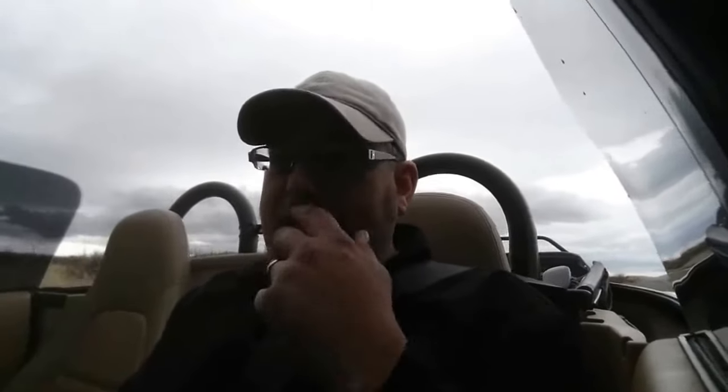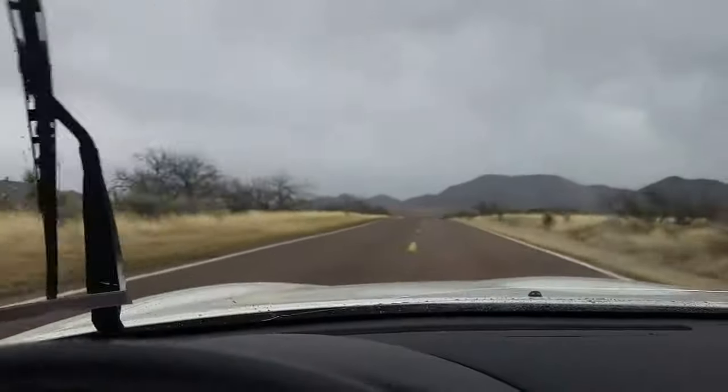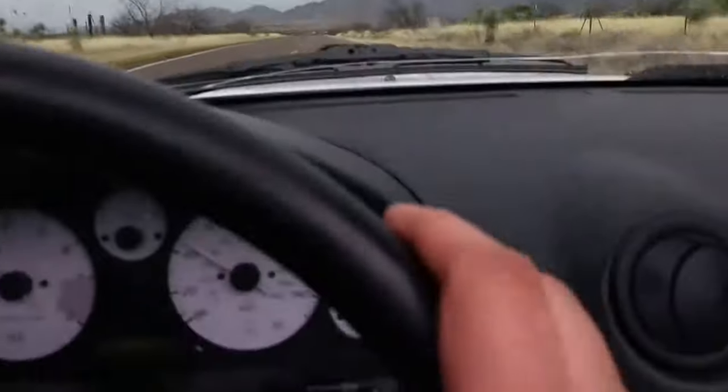But yeah, this is interesting. I'm going to flip the camera around and show you. So, as you can see, the windshield is wet. But look at the interior — bone dry.